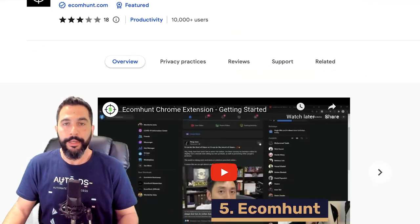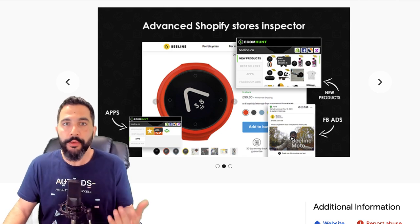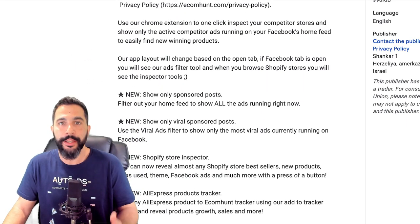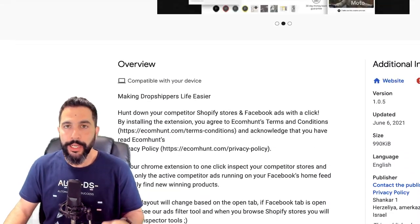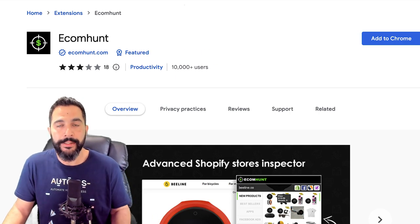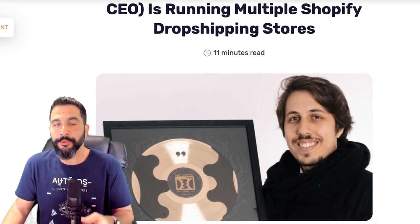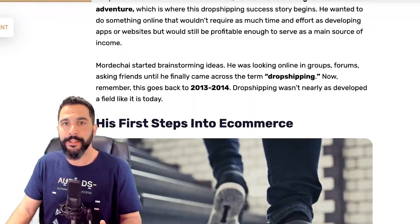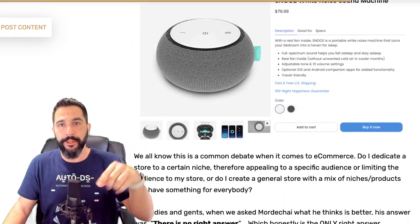Extension number five is Ecom Hunt, which has been around for a while. This is a great Shopify competitor spy tool where you can inspect a seller's store, see what products they're selling, what new products they're adding, spy on their ads, see what's working well and what's going viral. It also has an AliExpress product tracker. Ecom Hunt has a free version. We also have an interview with Mordechai, the CEO of Ecom Hunt, where he shares great insights on running multiple Shopify dropshipping stores — let me know in the comments if you want the link.